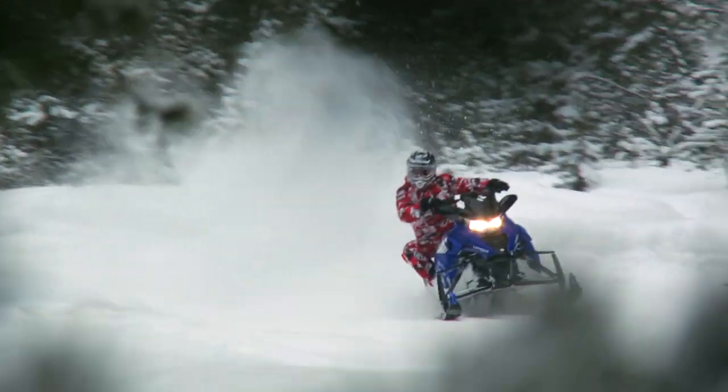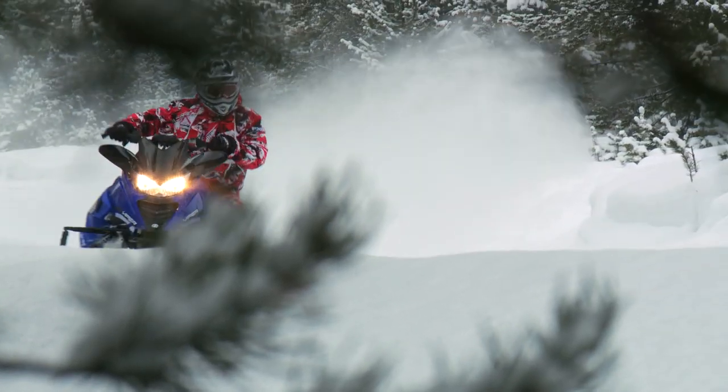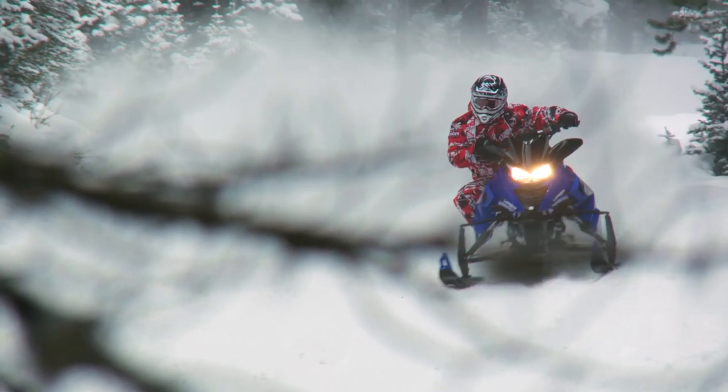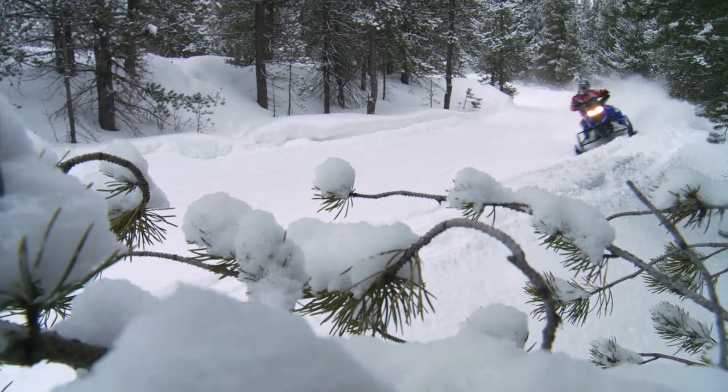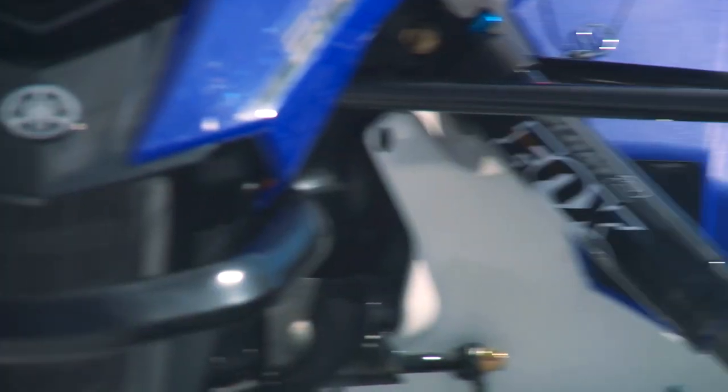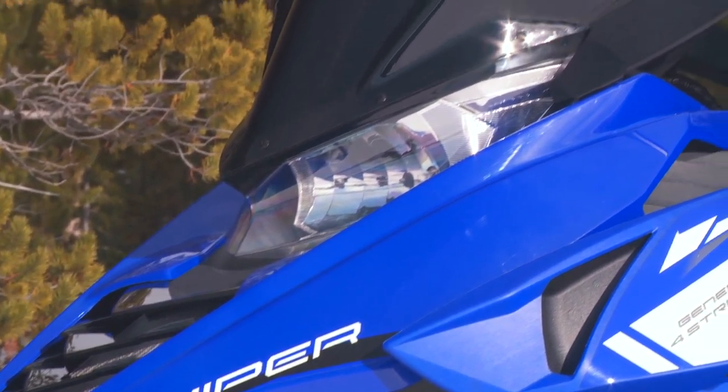On an earlier episode of SnowTracks, I told you that our final show of the season would have a special look at the all-new Yamaha SR Viper. After riding the 2014s for an entire week, I've got what you're looking for. I'm not going to sit here and show you strictly showroom footage because I've got real-world seat time on this sled and I know that's what you want to see. So without further ado, I'll let Chris Reid from Yamaha Motor Canada walk you through what this new sled means to Yamaha and their future in the business.